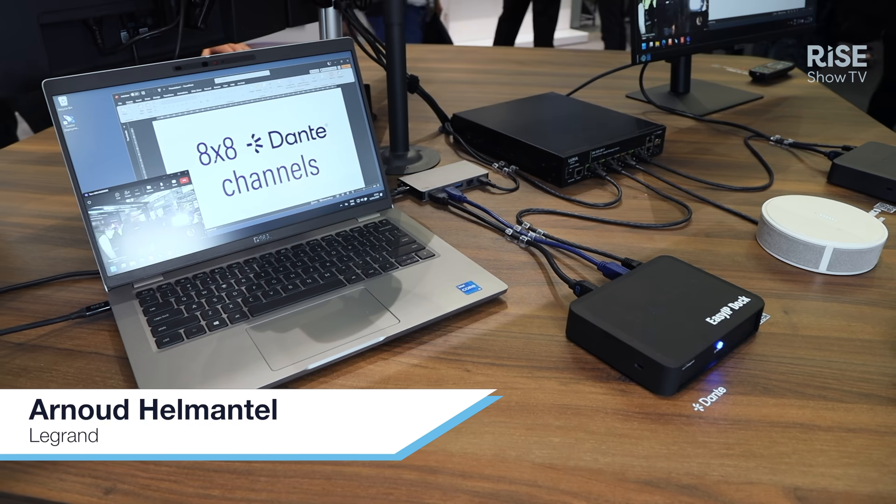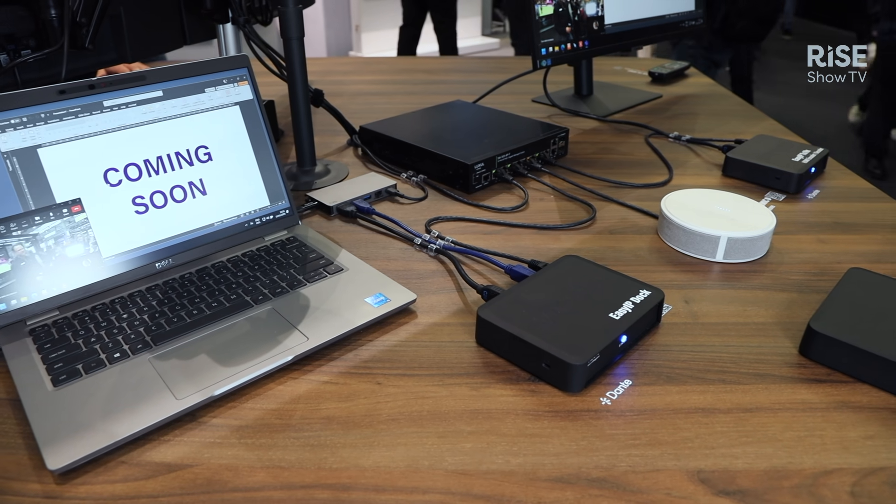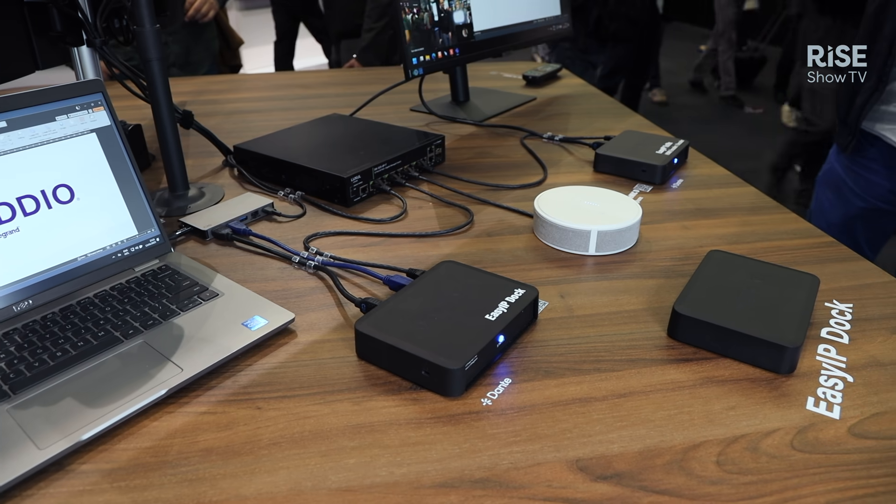Welcome to ISE 2025. My name is Arnold Helmantel. I'm product manager at Legrand AEV and we are here highlighting the new Vadio products in the EasyIP range. The EasyIP range is an AV over IP system that is designed for easy install and easy deployment.